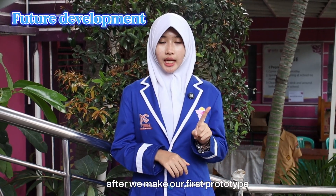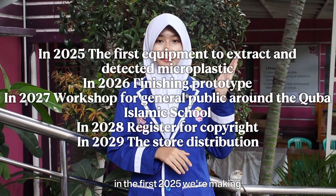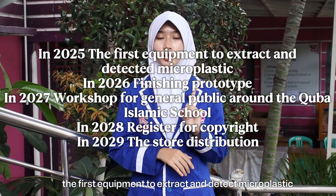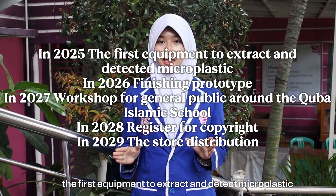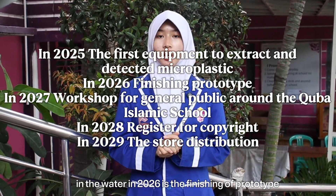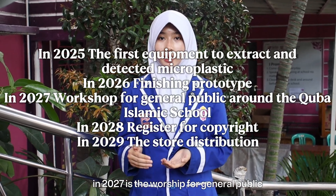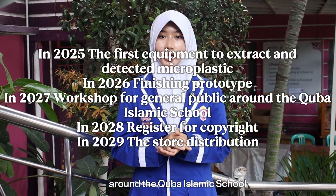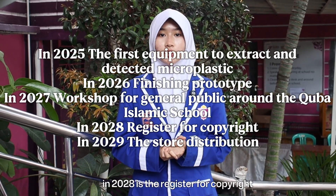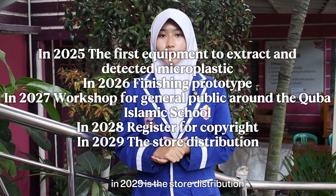After making our first prototype, our plan for the next five years is: in 2025, making the first equipment to extract and detect microplastic in water; in 2026, finishing the prototype; in 2027, a workshop for the general public around Kuba Islamic School; in 2028, registering for copyright; and in 2029, store distribution.